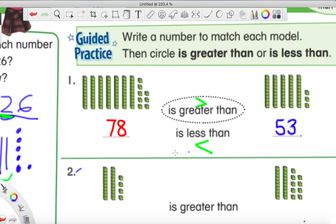So we've got to figure out if 78 is bigger or smaller than 53. When we look at the tens place, look at all these tens - there are way more tens towers in the first number, 78, than in the second number. So we could say that 78 is greater. Greater just means bigger. So 78 is bigger than 53, and that's why they circled greater than right here.